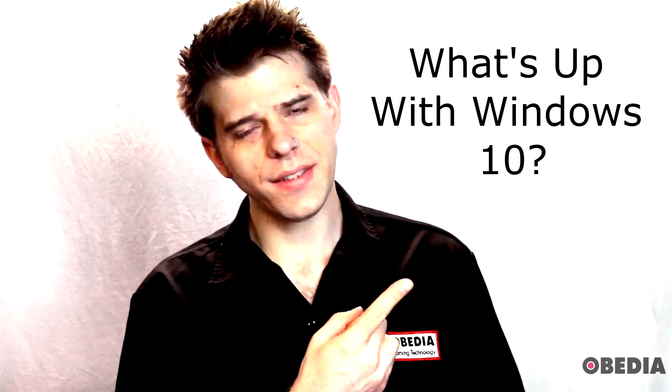Hey guys, I'm Brian with Obedia and PC Audio Labs, and in today's vlog, I'm going to answer the question: hey Brian, what's up with Windows 10?